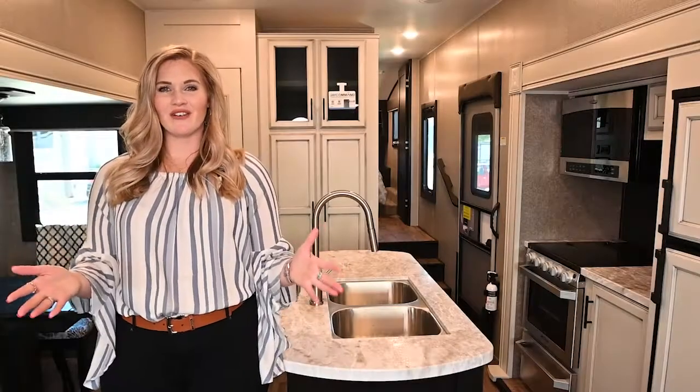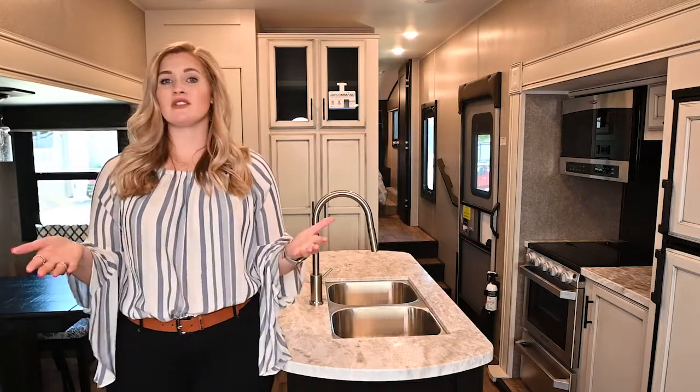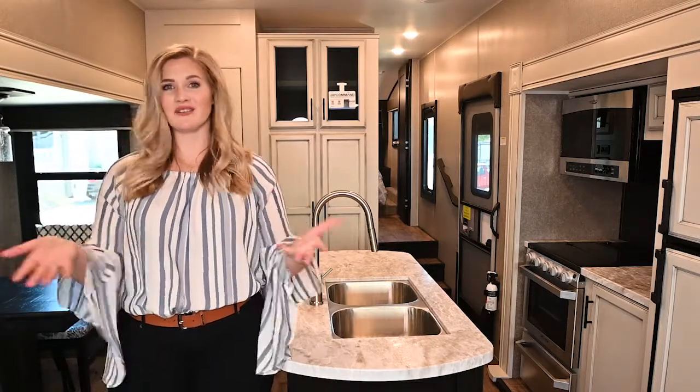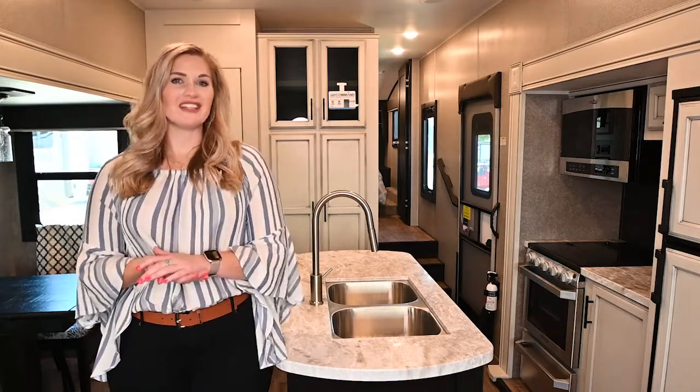Thanks for watching our video. If you have any questions, drop a comment below, or if you have suggestions on content you'd like to see, we'd love to hear about that. Give us a like and subscribe to our channel — thanks again from VOD RV.